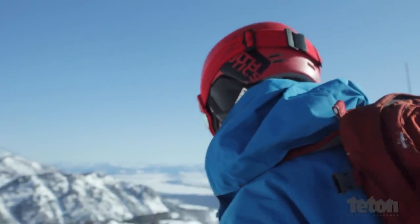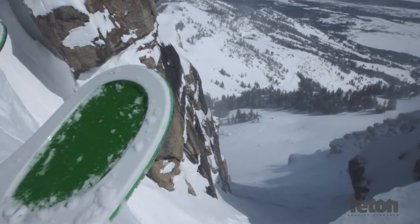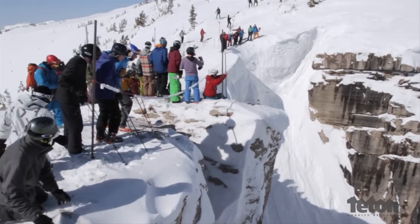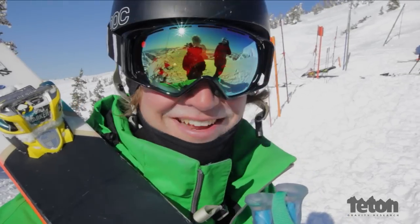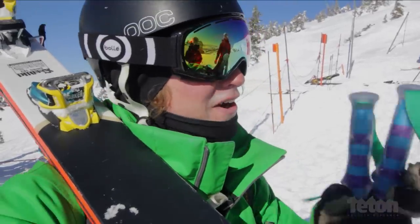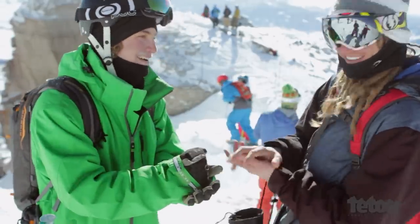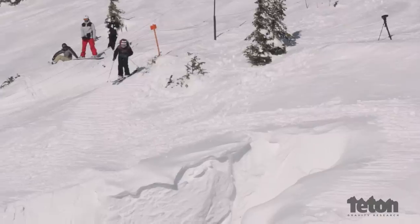It doesn't matter if you're the best pro skier in the world or you're visiting Jackson Hole for the first time — if you stand on top of Corbett's Couloir and look down the thing, you get butterflies in your stomach. Watching somebody actually go through that process and commit to Corbett's is infectious energy. Spriggs and I haven't hit this before, so we're both going to try to do some tricks into it. But we have to go first — we're guinea-ing it. 4, 3, 2, 1... Dropping.